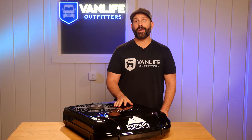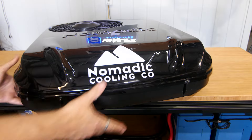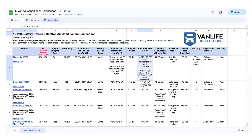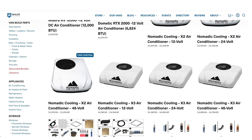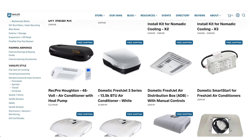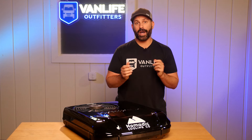At Vanlife Outfitters we carry many of the most popular and highest rated camper van air conditioners on the market. We also have a handy camper van air conditioner comparison matrix that allows you to compare all of those air conditioners and choose the one that's right for you. In this video, when we talk about camper van air conditioners we're referring to DC 12, 24, and 48 volt rooftop air conditioners that run off your batteries, rather than the more traditional 120 volt AC powered models. These are considerably more energy efficient and tend to be a lot nicer and much quieter as well.